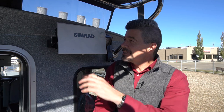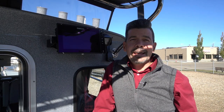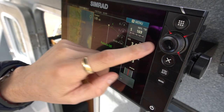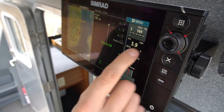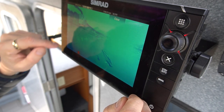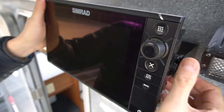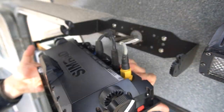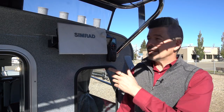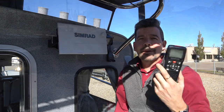Back here at your rear steering station is another Simrad HD touchscreen — the NSS 9 EVO 2 — that's connected to your front one. The two work together so you can access your radar, sonar, gauges, and controls from this one just as well as from the front. We've put this unit on a bracket that's simple to remove so you can stow it away inside. We've also put a little clip back here for easy access to your VHF wireless handset.